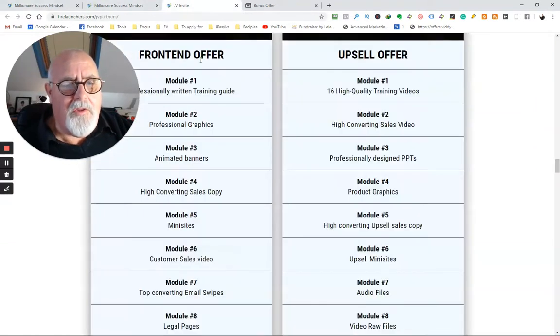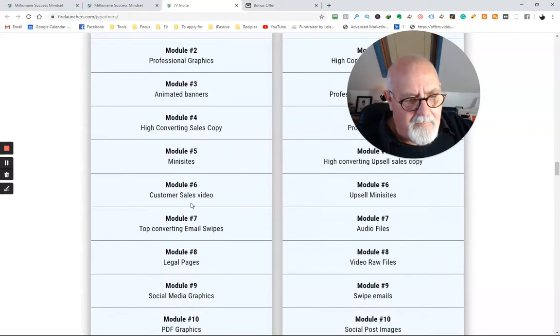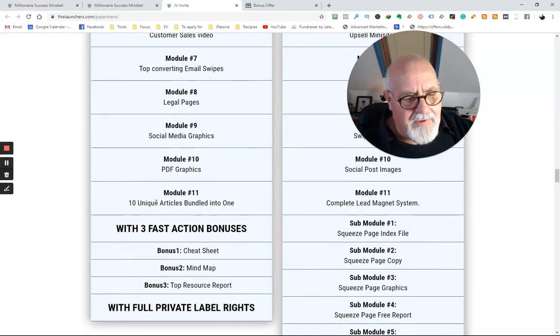There's not only one product — there are actually two. So you've got the front-end offer. The front-end offer is between $9.95 and $11.95. Module one: professionally written training guide. Module two: professional graphics. Module three: animated banners. Module four: high-converting sales copy. Module five: ministries. Module six: customer sales video. Module seven: top-converting email swipes. Module eight: legal pages. Module nine: social graphics. Module ten: PDF graphics. Module eleven: 10 unique articles bundled into one. You've got three fast-action bonuses — a cheat sheet, a mind map, and a resources map.